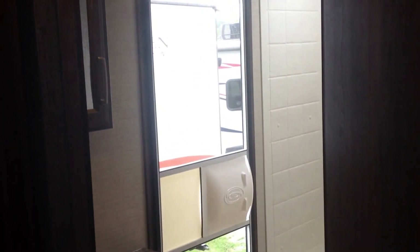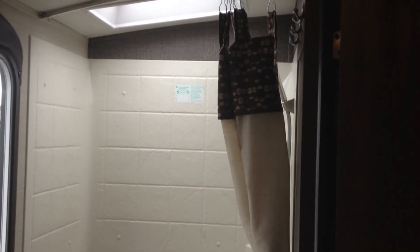In the back here we've got the bathroom, which gives you easy access to the outside. In the bathroom, we've got the full tub with tub surround. It also has a big skylight, medicine cabinet, and good storage.